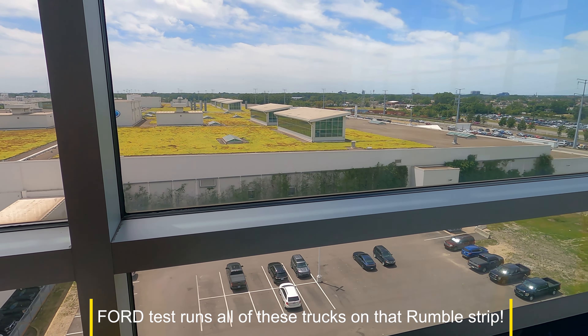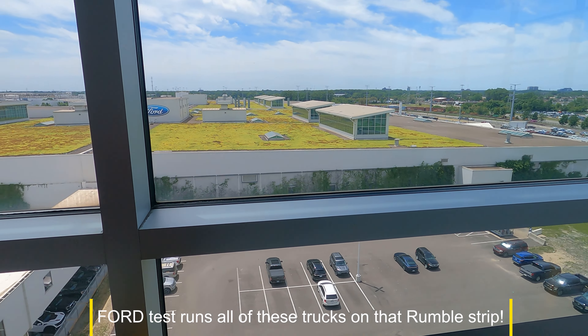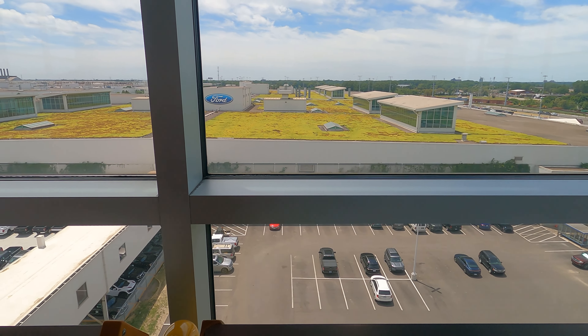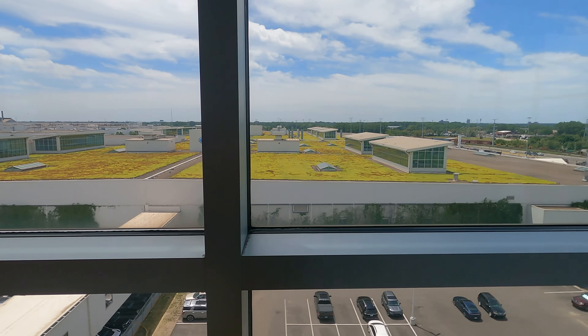They could be doing that, I'm not sure. But they do all kinds of different testing in through here. A lot of the testing comes right down this road right here. So this morning when I was coming into work, coming toward me on the other side of the road there must have been ten F-150 Lightnings.